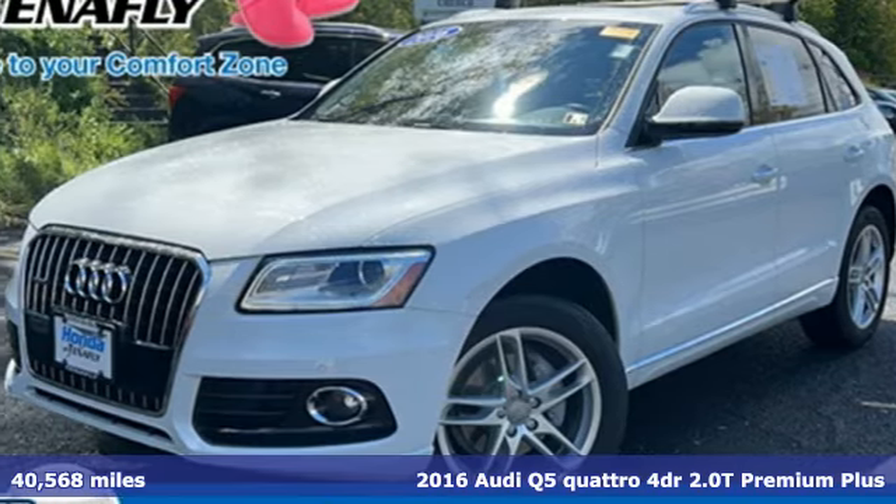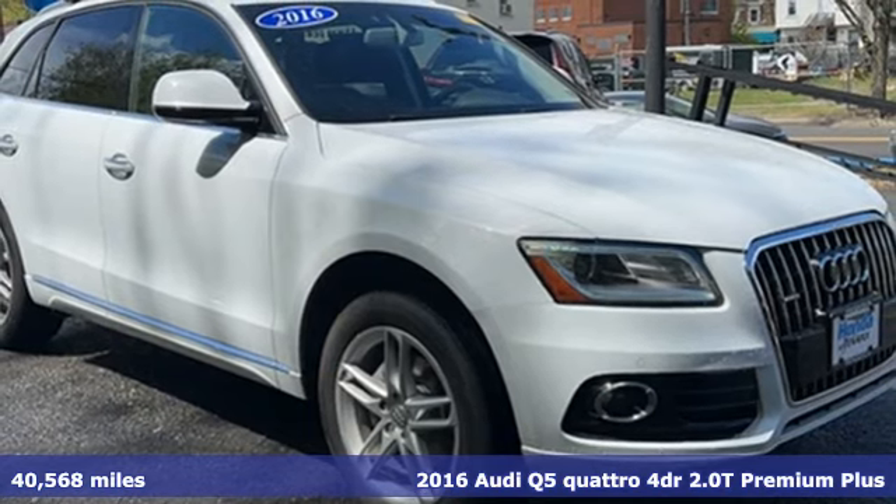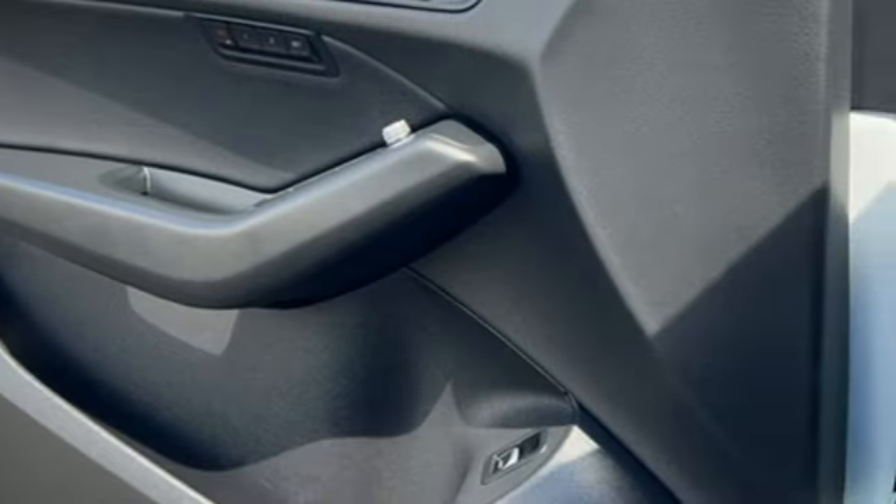It's a 2016 Audi Q5. It looks sharp, drives smoothly, and handles twists and turns with ease. And get ready for an impressive combination of features.